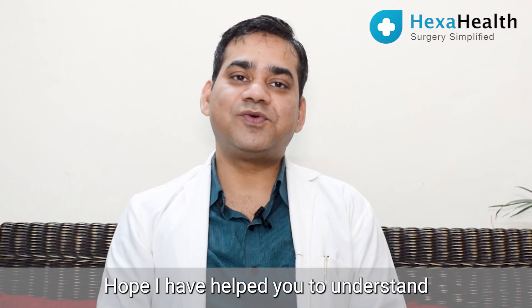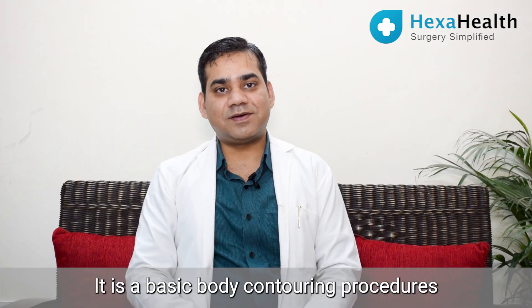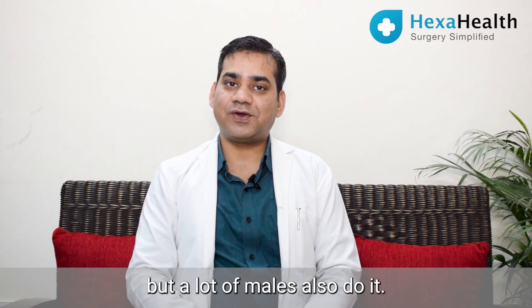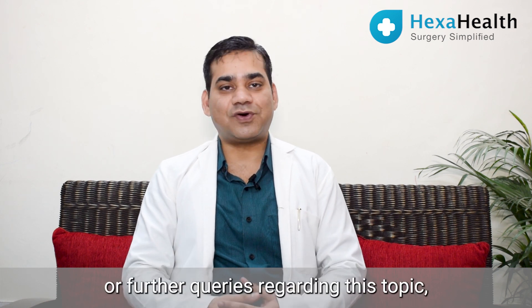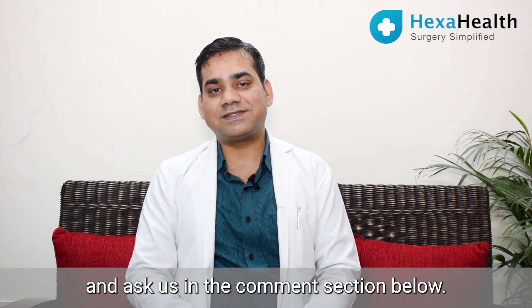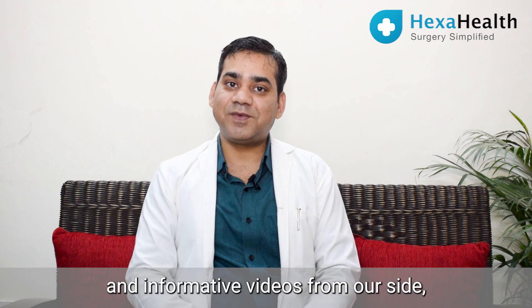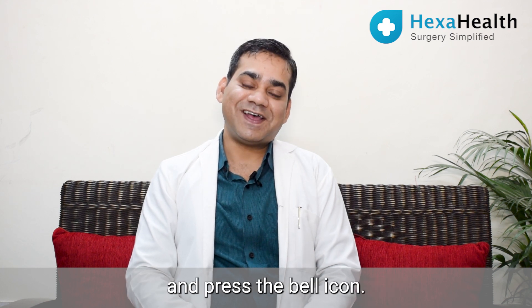I hope I've helped you understand the procedure of arm liposuction better. It is a basic body contouring procedure, most popular in females, but many males also undergo it. If you have suggestions or further queries, feel free to comment below. For more informative videos, subscribe to HexaHealth and press the bell icon.